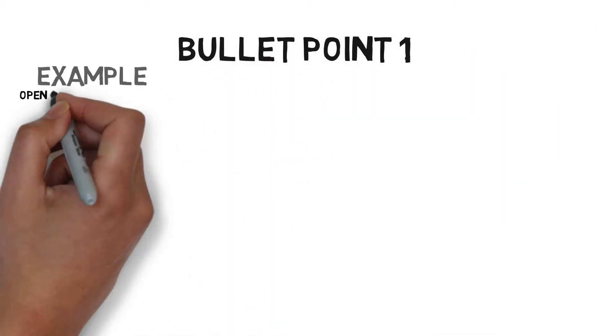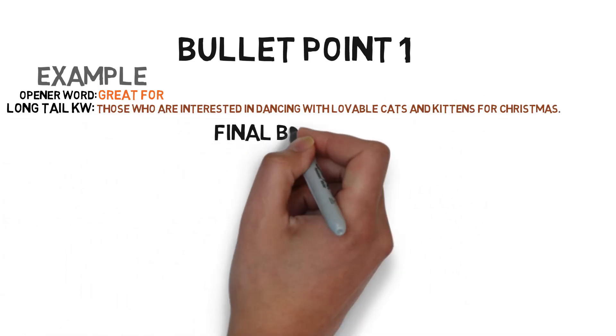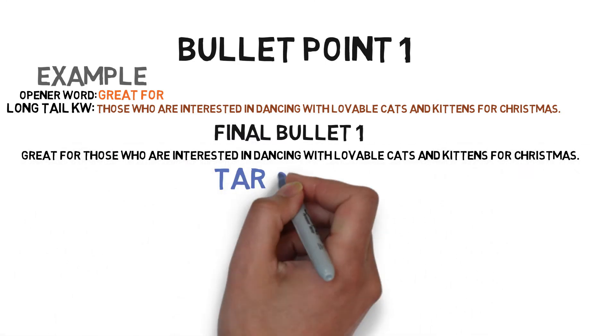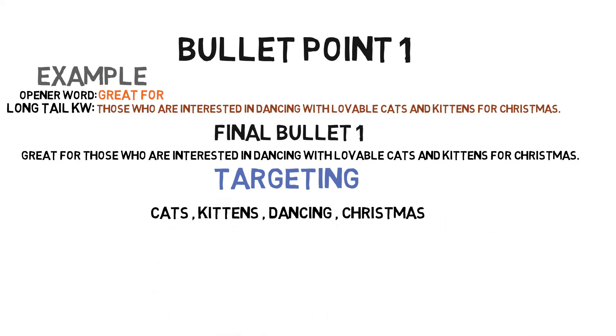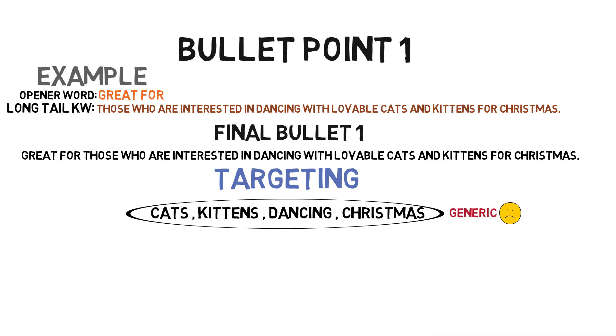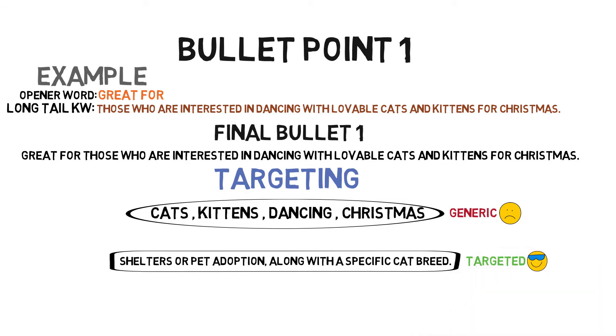Bullet point one: opener word — 'great for'; niche long-tail keywords — 'those who are interested in dancing with lovable cats and kittens for Christmas.' Final bullet one reads: 'Great for those who are interested in dancing with lovable cats and kittens for Christmas.' That's the best way to come up with a safe, SEO-optimized bullet point. By the way, it's highly advised to use targeted expressions for each niche. For example, 'cats and kittens' are too generic. Instead, use a word like 'shelters' or 'pet adoption' along with a specific cat breed to reach more potential customers.